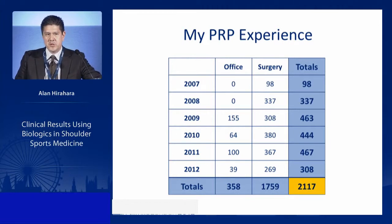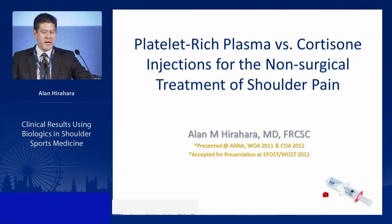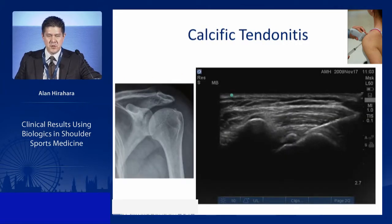Over the past six years, we've performed over 2,000 PRP injections — both surgically and non-surgically — since 2007 using various systems. We looked at PRP versus cortisone injections for the non-surgical treatment of shoulder pain, using 485 patients over a three-year period under ultrasound guidance.